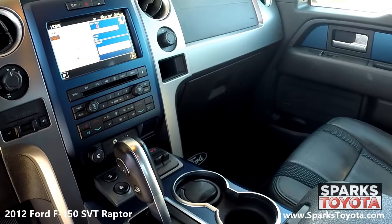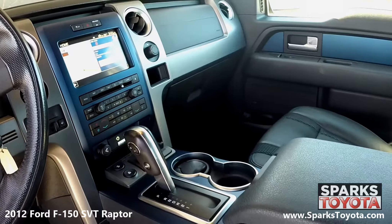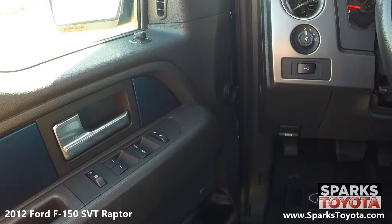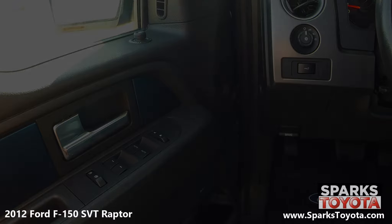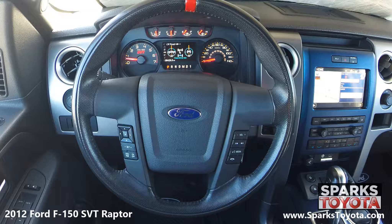This Raptor is equipped with rubber floor mats, 911 assist, and an auto-dimming mirror with a compass. Looking at the driver's side, you can see the easy-to-reach controls for the headlights, power mirrors, power door locks with automatic locks, and the power windows with one-touch up and down. This F-150 has a very comfortable tilting leather-wrapped steering wheel with a memory feature and on-wheel controls for the cruise control, audio, and Bluetooth features.